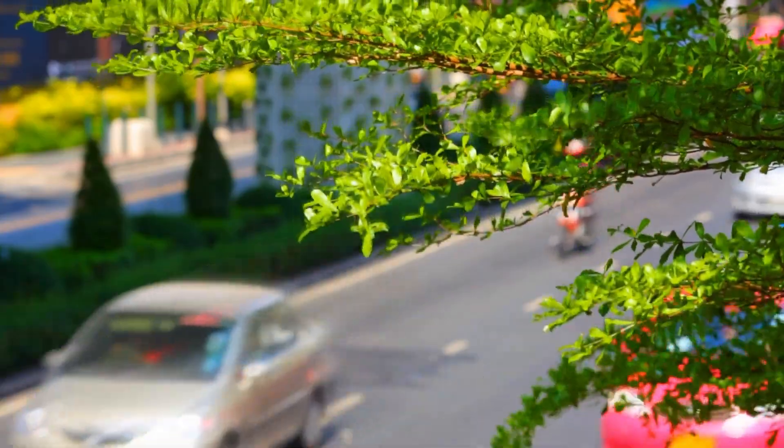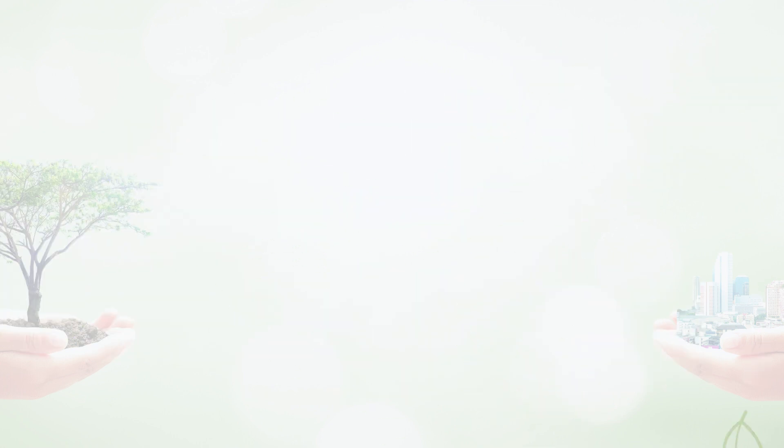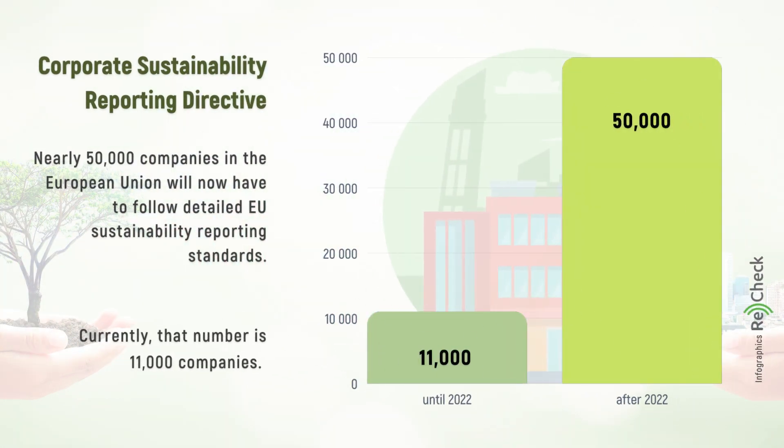Last but not least, why is the Corporate Sustainability Reporting Directive so important? The directive will create a set of rules that will make sustainability reporting obligatory for big companies. Nearly 50,000 companies in the European Union will now have to follow the new EU Sustainability Reporting Standards.